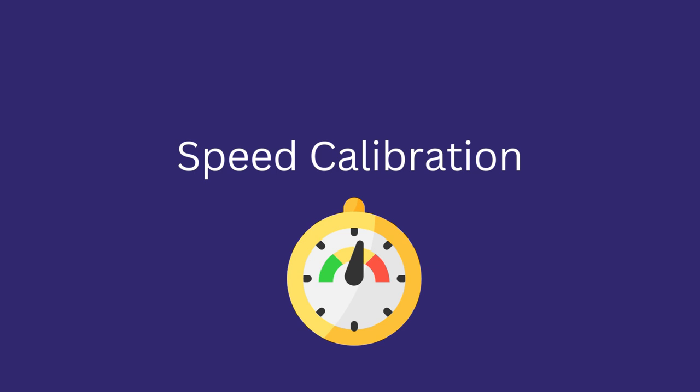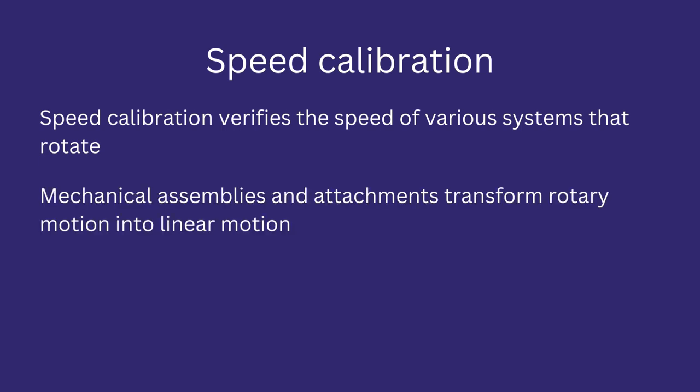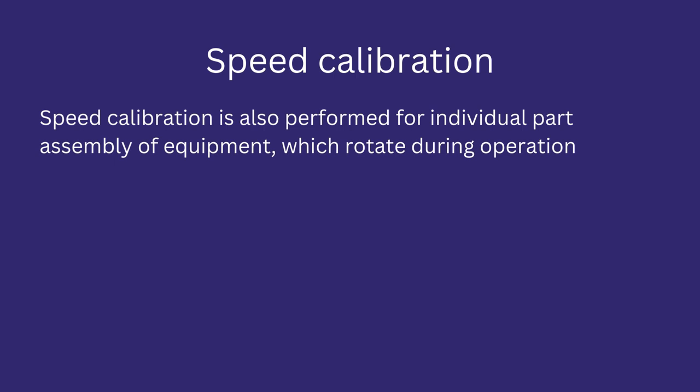Let's discuss speed calibration and see how it is performed in the pharmaceutical industry. Speed calibration verifies the speed of a rotating system in process equipment. It is also used to detect linear motion, as some mechanical assemblies move in a linear rather than rotary direction. Speed is a parameter used to specify a machine's capacity. Speed calibration is also performed for individual parts or assemblies of a machine that rotate or move individually, such as verifying the speed of a mixer.